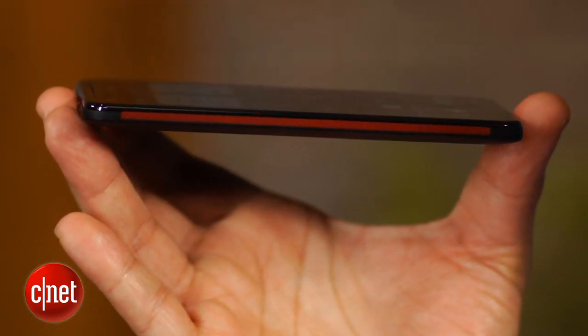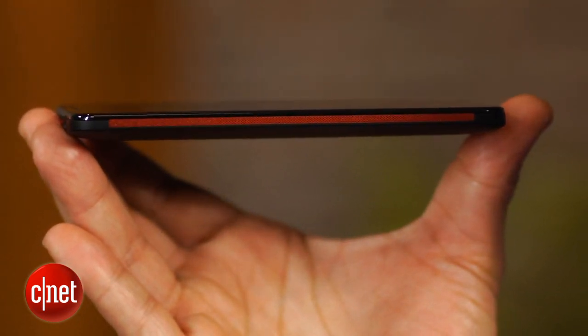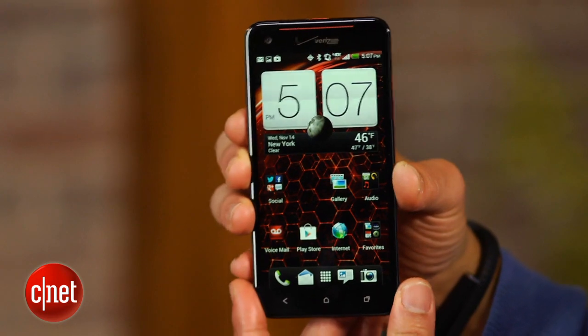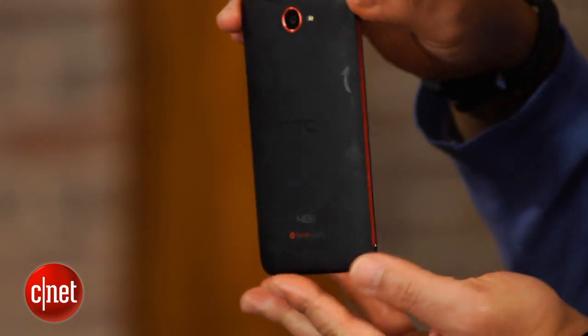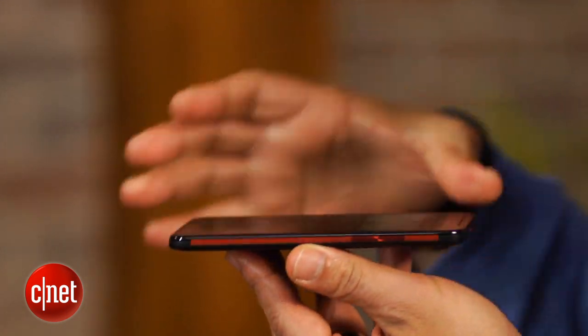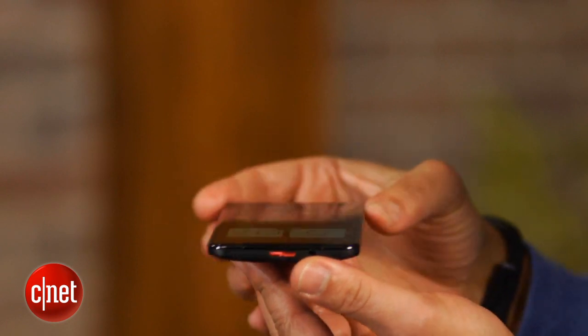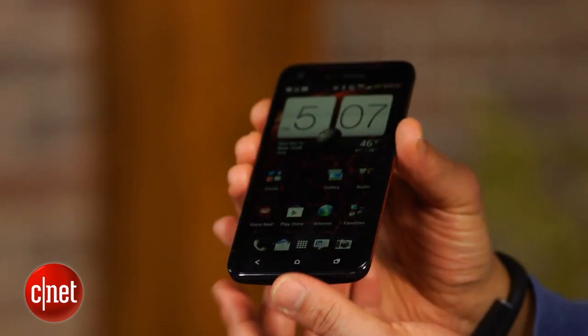Thirdly, the DROID DNA has killer good looks. At .38 inch thick and a mere .16 inch thick at its thinnest point, this phone is extremely trim. What further enhances the DROID DNA's wafer-like dimensions is how the display's glass extends to the handset's edges. Clad in black and trimmed with red metallic stripes on either side, the DROID DNA also has a futuristic style all its own.